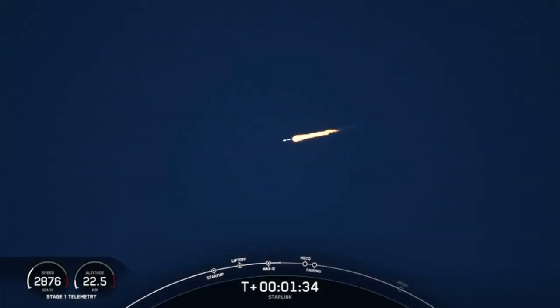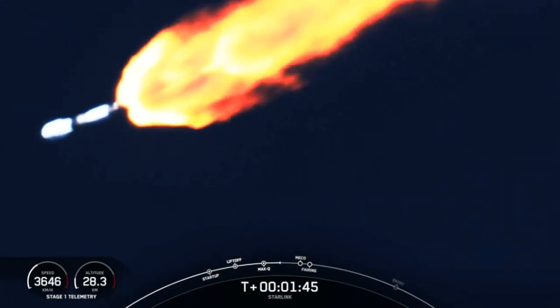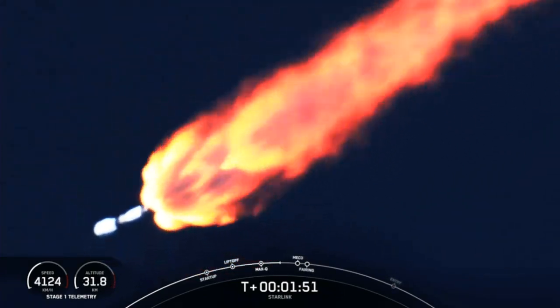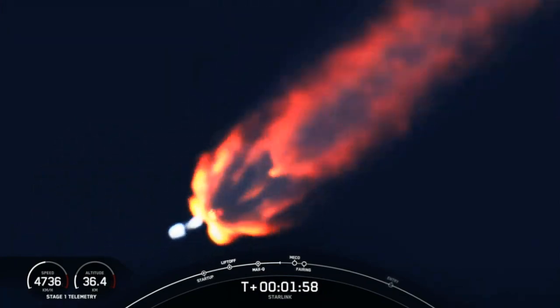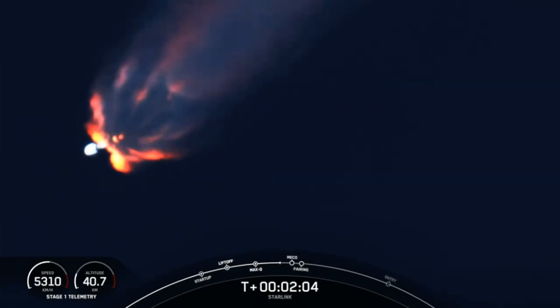Now we're about one minute away from a series of events: MECO, Stage Sep, SES-1, and Fairing Separation. MECO, or Main Engine Cutoff, is where all nine of the Merlin 1D engines on the first stage shut down. That's followed by Stage Separation, when the first and second stages separate from one another. That is then followed by SES-1, or Second Engine Start 1, where we light the Merlin Vacuum Engine on the second stage. And finally, we will have fairing separation, when the two fairing halves separate and fall away from the second stage. So keep an eye out for all of these events, which are going to happen in pretty rapid succession.